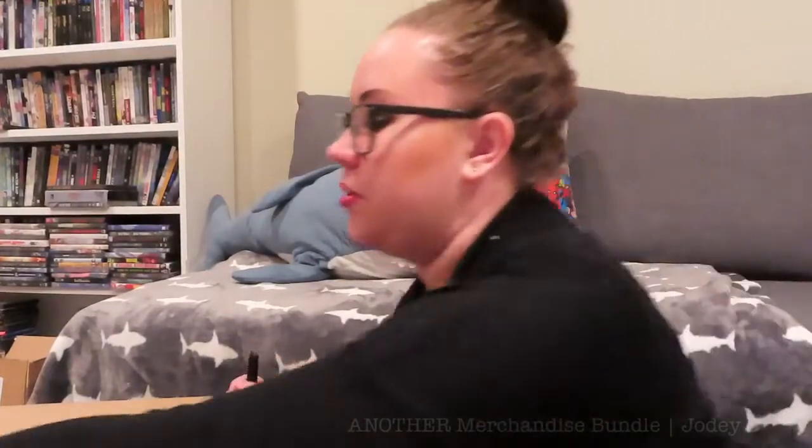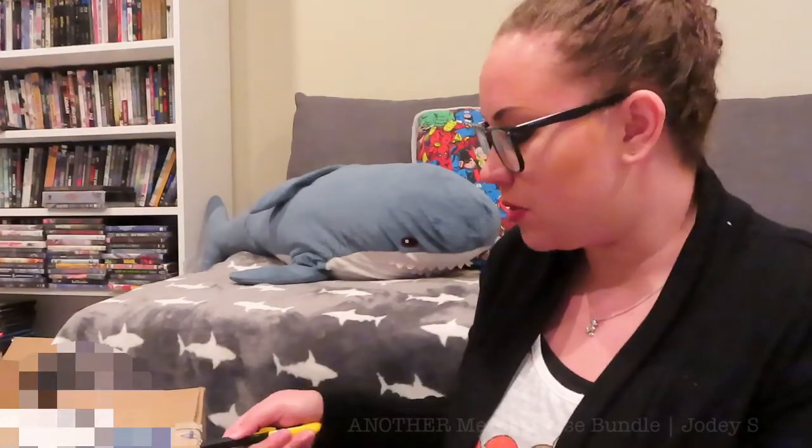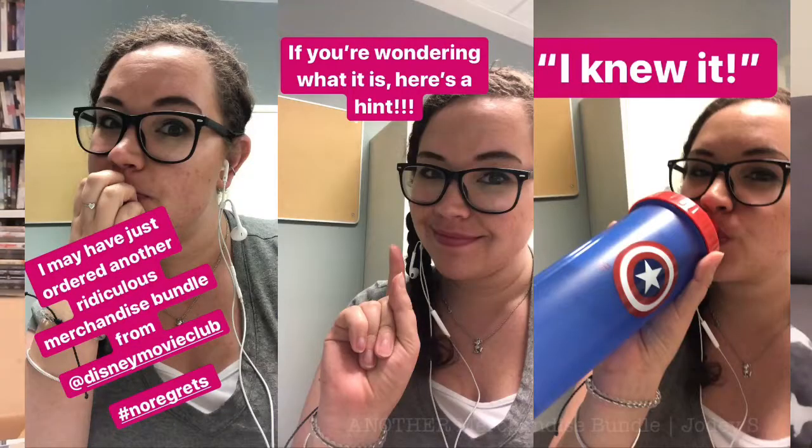I ordered more stuff, including this enormous box. I also ordered another merchandise bundle. If you watched my last Disney Movie Club video — linked below in my Disney Movie Club playlist — I ordered the Star Wars Rise of Skywalker merchandise bundle, and in this box is another merchandise bundle. I didn't say what movie it's from, but I teased it on my Instagram, so if you're not following me there, check it out.